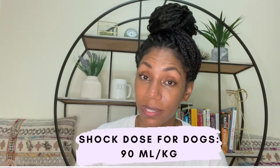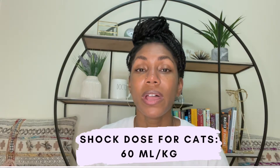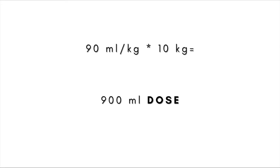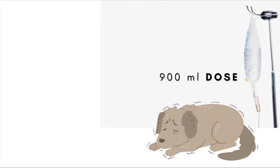Now let's talk bolus and dose. What is the difference between those two words and how much are we giving — how much are we able to give to resuscitate our patient? The magic formula for dogs is, on average, 90 mils per kg. That's the average rate you'll see in literature and what we've been taught in school. For cats, it's around 60 mils per kg. So let's take a 10 kg dog who's clearly in a state of hypovolemia. We take the 90 mils per kg formula and multiply it by 10 kg — that gives us 900 mils. In order to resuscitate our patient and increase blood volume status, we need to give 900 milliliters of fluid.